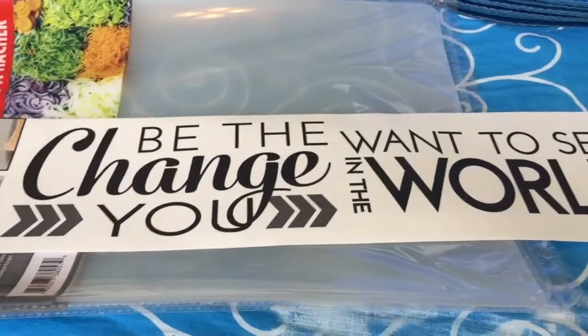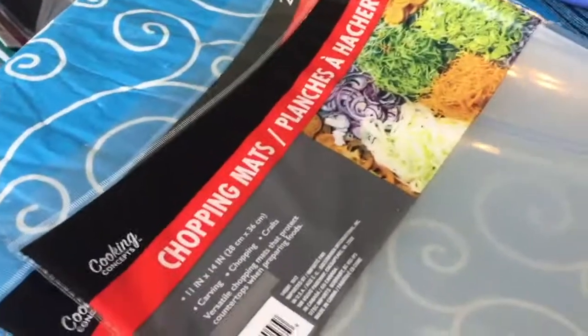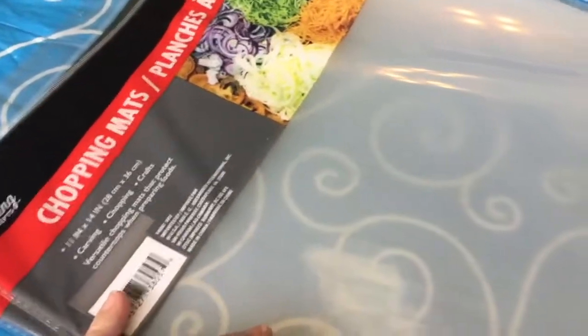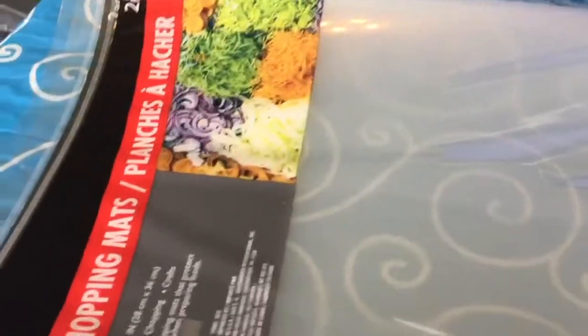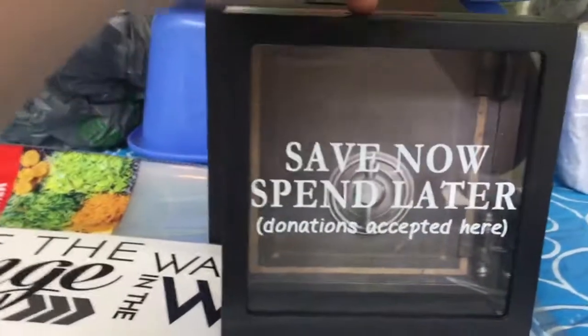I bought a couple packages of the chopping mats — there are two chopping mats in here and they measure 11 by 14 inches. I have several different uses for these in my crafting projects and in my craft room, so that's where I got them, not for the kitchen.